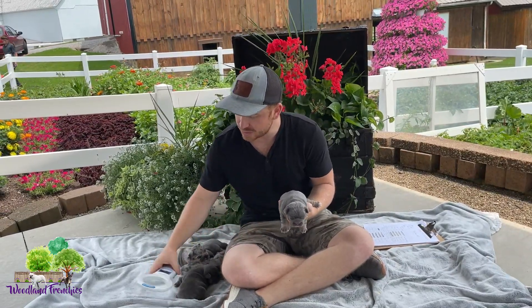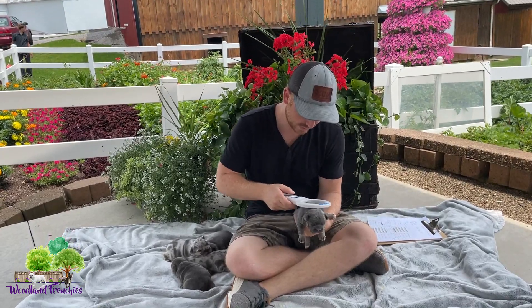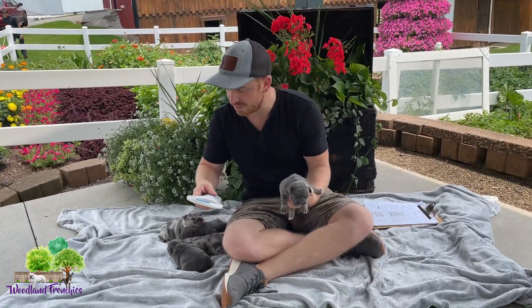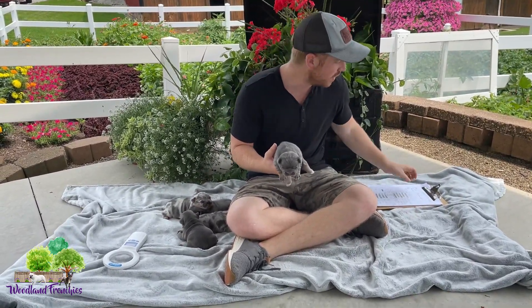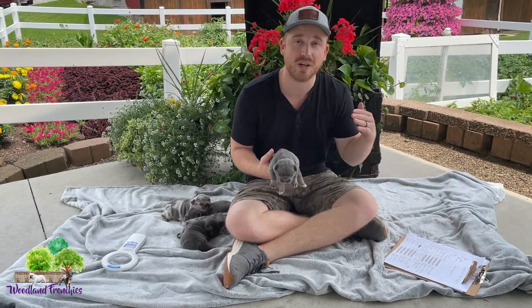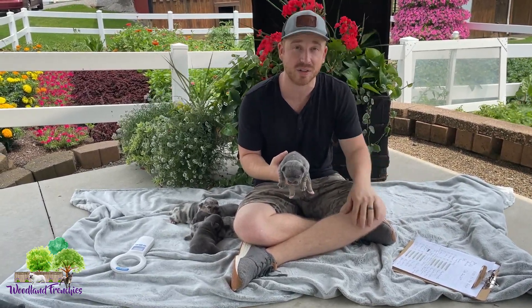All of these pups are microchipped, so we can go ahead and scan each one. We have named them — this is just a good identifier for the customers. That way you can get their microchip set up so that if the puppy would get lost, you can identify it and get it back to the right litter.